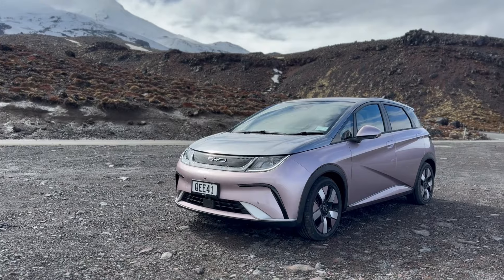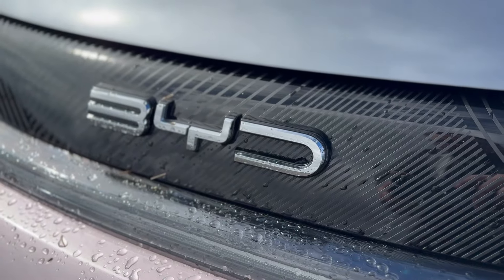I think it really is possible in the extended range Dolphin. For all its bright colours and interesting looks, the Dolphin has really grown on me. It's a sophisticated, solid, and mature engineering effort from BYD. Thanks for watching — don't forget to like, subscribe, and visit evsandbeyond.co.nz for more great EV content.